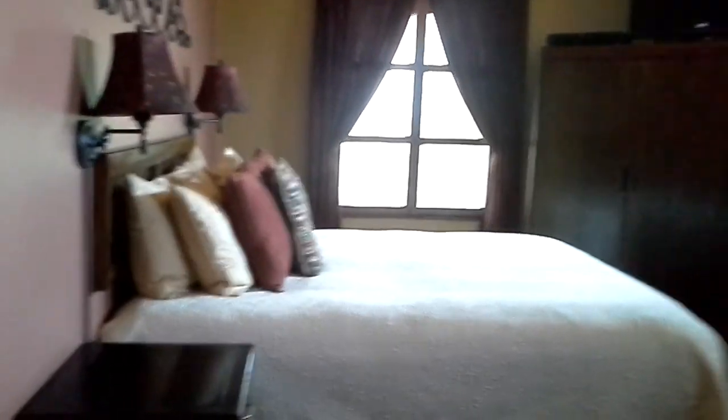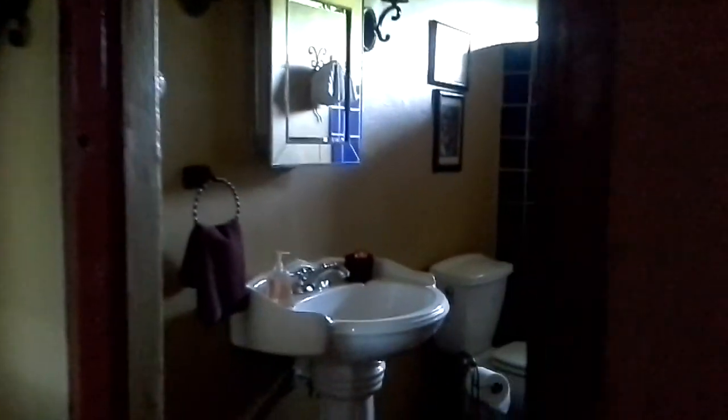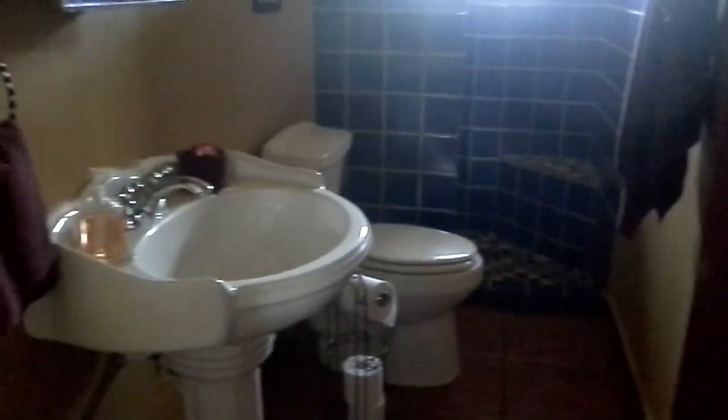This room is the same thing, only different — a queen size bed. The bathroom arrangement is the same. They have hair dryers and all the conveniences we're used to back home in the States or Canada, but you get the Mexican feel.